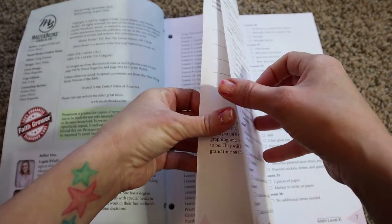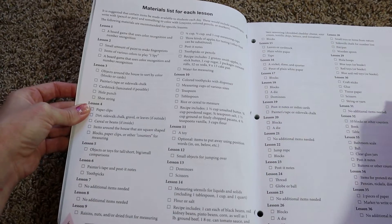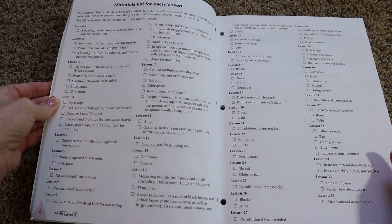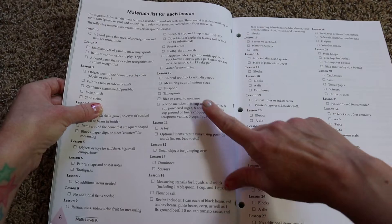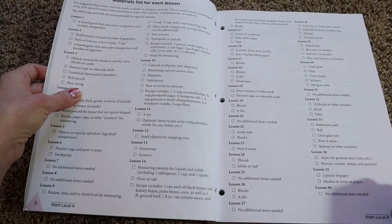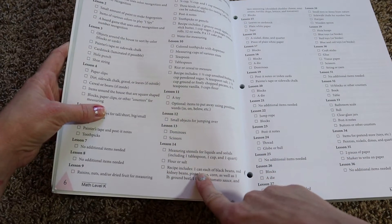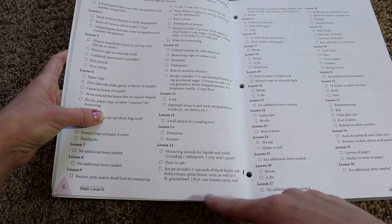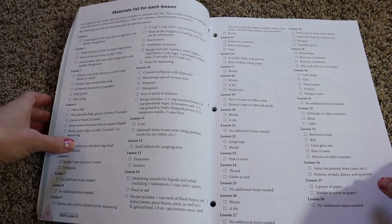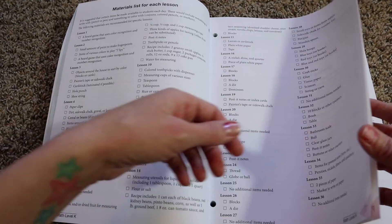They also offer a supply list at the very beginning of the book, telling you each item you'll need in addition to the lesson for each week. Most of these things you'll be able to find around the house — rice, cereal, post-it notes, index cards, clear glass jars, blocks. But there might be some things you don't have, like ingredients for recipes: black beans, kidney beans, pinto beans, ground beef, tomato sauce. That part is optional, but keep it in mind when making your grocery list.